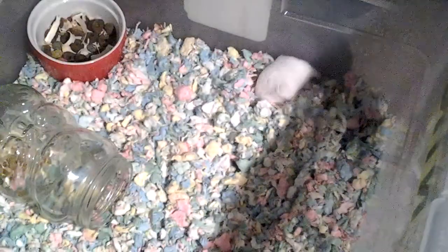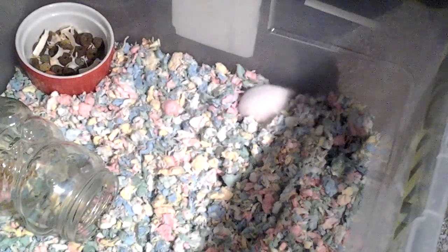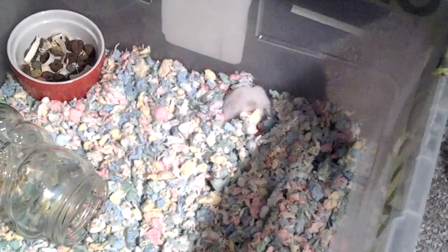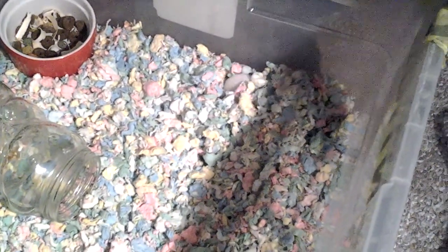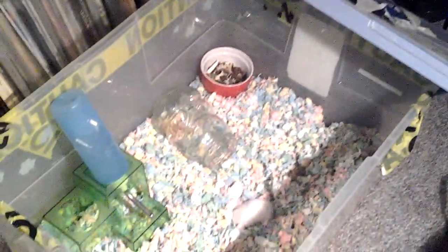There's Snowball. I've changed her cage around a little bit and I'm going to be putting a wheel in there. Oh, where's her other chew toy? Sorry, I've got a really messy basement now. I think Chico just took it.